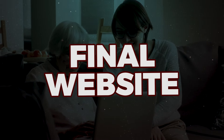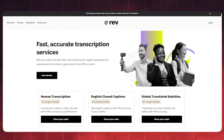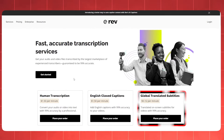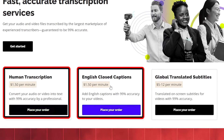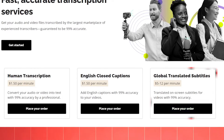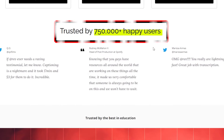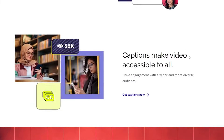Let's delve into the final website on our exploration list: Rev.com. As you enter the site, you'll be greeted by a landing page showcasing their core offering — fast, accurate transcription services. Rev.com offers services including human transcription, English closed captions, and globally translated subtitles. Their pricing is straightforward: human transcription and closed captions are priced at $1.50 per minute, while translated subtitles range from $5 to $12 per minute for those skilled in multiple languages. Rev.com has earned the trust of over 750,000 satisfied users. To unlock these opportunities, scroll down until you find the freelancer button.